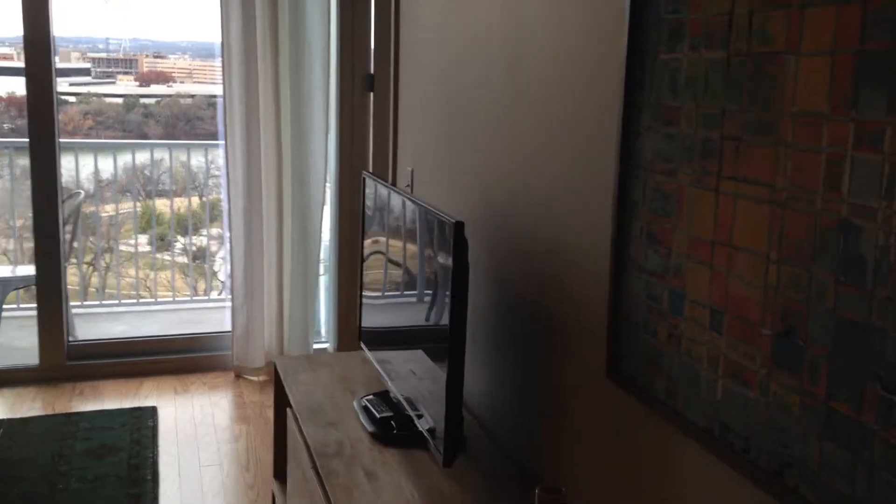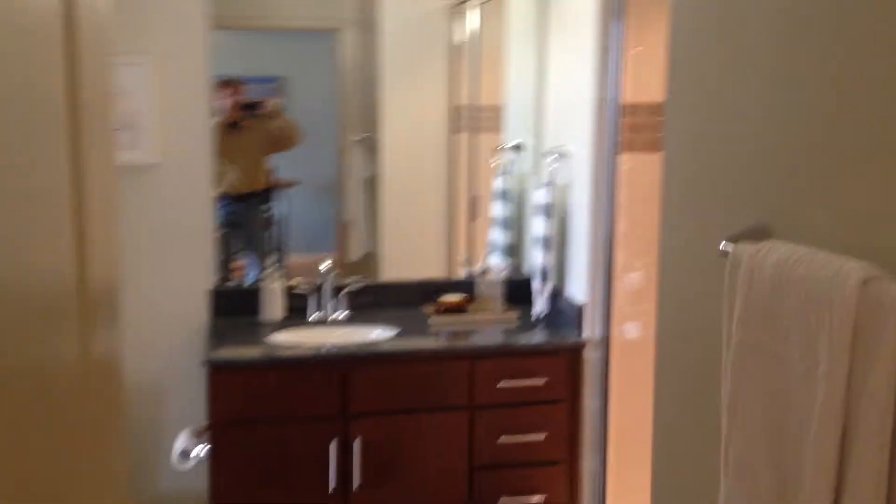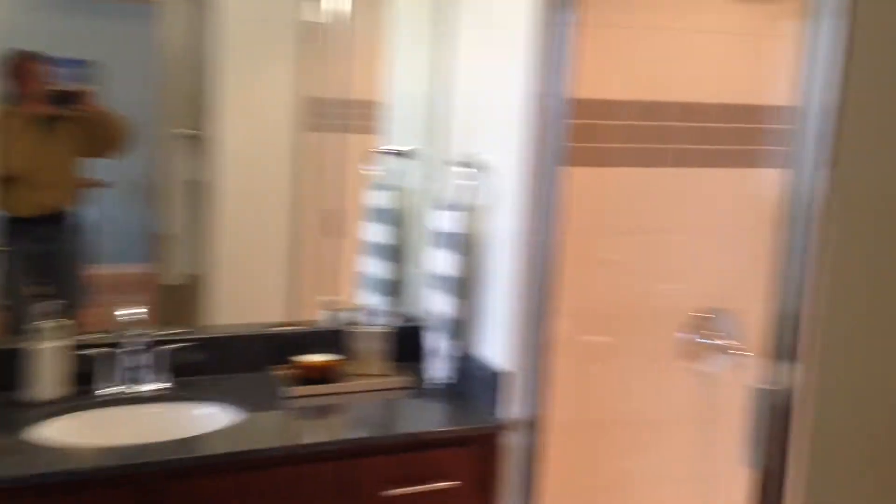Wait, this is really cool. This kitchen is so different than the other one. Oh, absolutely. This is like a kitchen. Yeah, you have an actual kitchen and it's nice and open. Oh, my gosh. It's perfect.